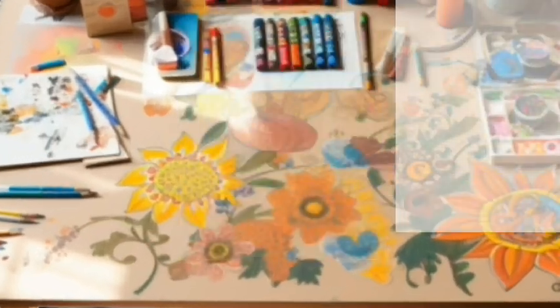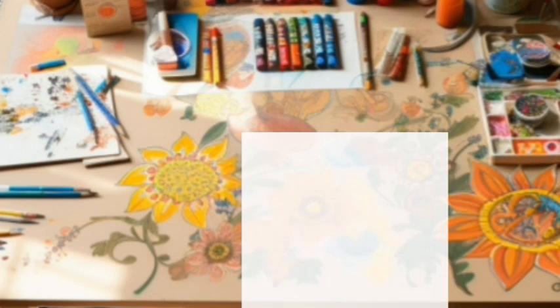Welcome to today's craft session. Your imagination is a wonderful gift. Today, watch as we craft a pretend phone from pieces of paper.